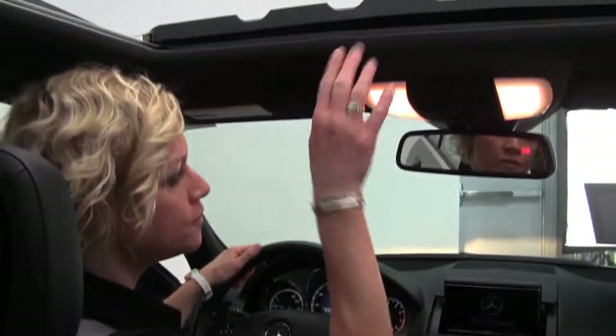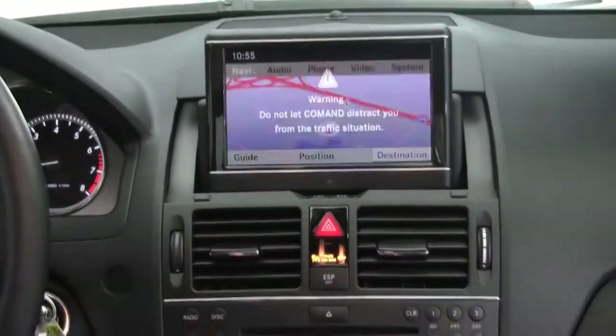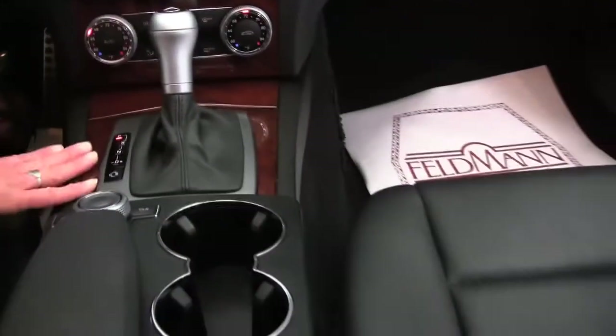Power moonroof, auto dimming rear view mirror with integrated garage door opener and compass, color monitor, factory installed sound system, hard drive navigation system, dual zone climate control, heated seats, and automatic transmission.